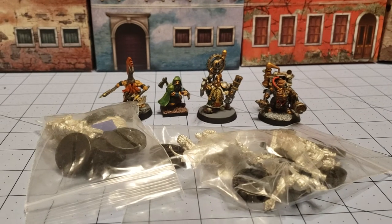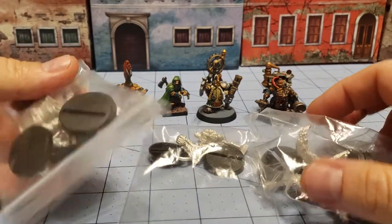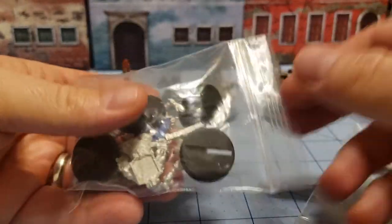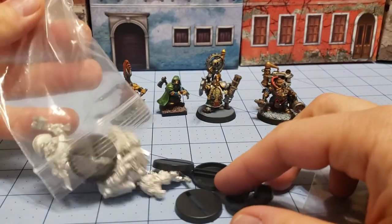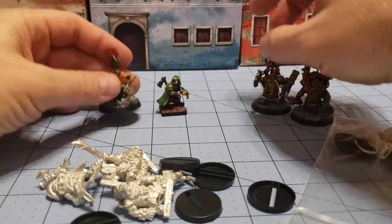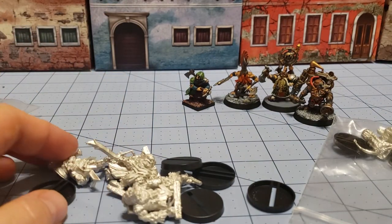Hey everybody, welcome to Obscurities and Miniatures. Today we've got some dwarves — dwarven dimorphism going on. What we have are some bags of new Stonehaven dwarves. Stonehaven kind of got their start doing dwarves way back when on Kickstarter, and recently unleashed a whole slew of new models. So we're going to put our painted dwarves over here to the side so we can get a good look at some of the new models.